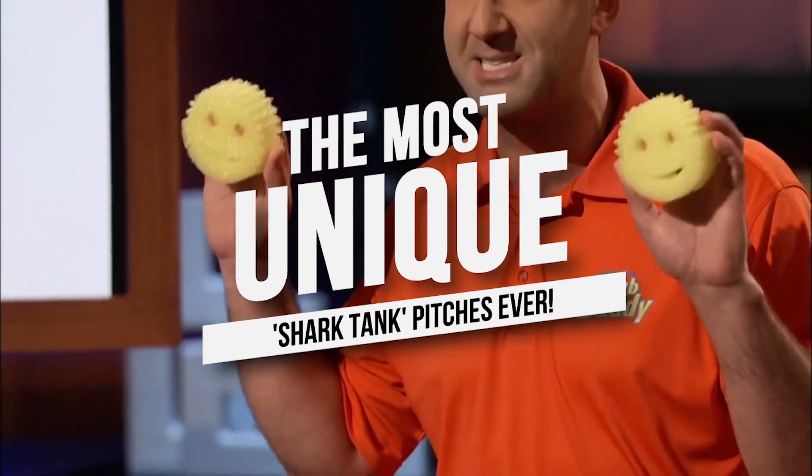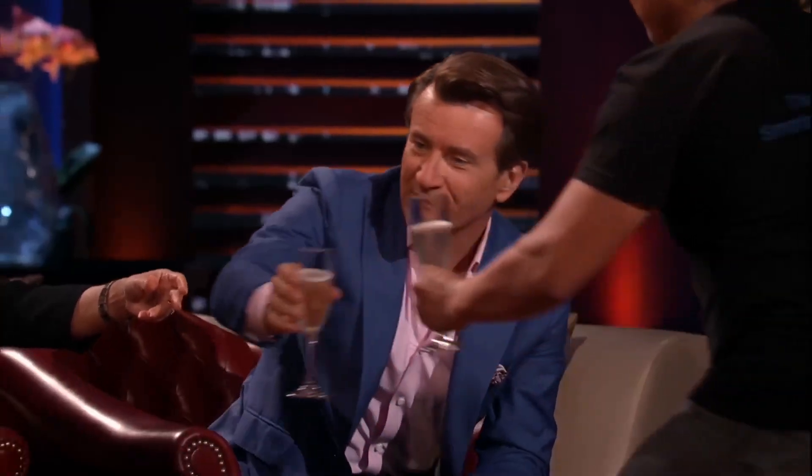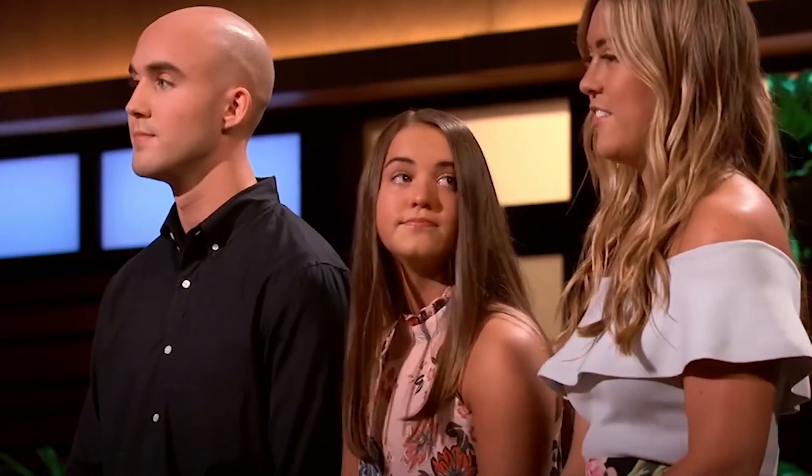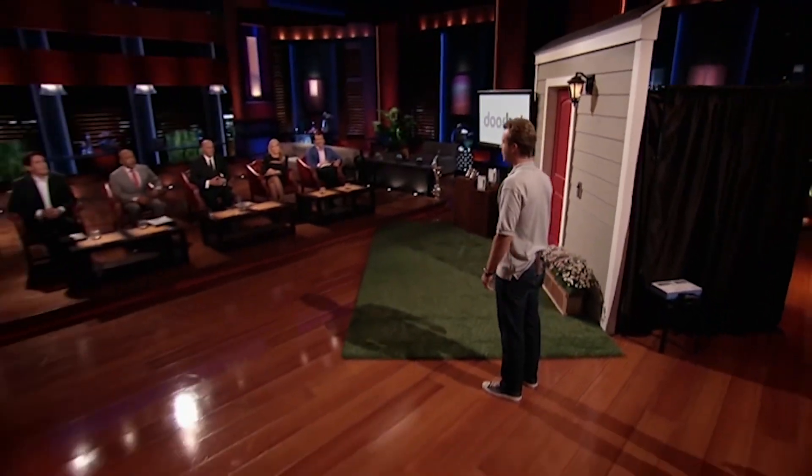The Most Unique Shark Tank Pitches Ever. Today we're going to be talking about the most unique Shark Tank pitches ever. As one of the most popular television shows in recent years, Shark Tank has showcased some of the most unique and innovative business pitches ever seen. From products that solve common problems to those that are simply fascinating, the entrepreneurs who appear on Shark Tank are always looking for new ways to stand out from the crowd. Here are some of the most unique Shark Tank pitches that have ever aired.